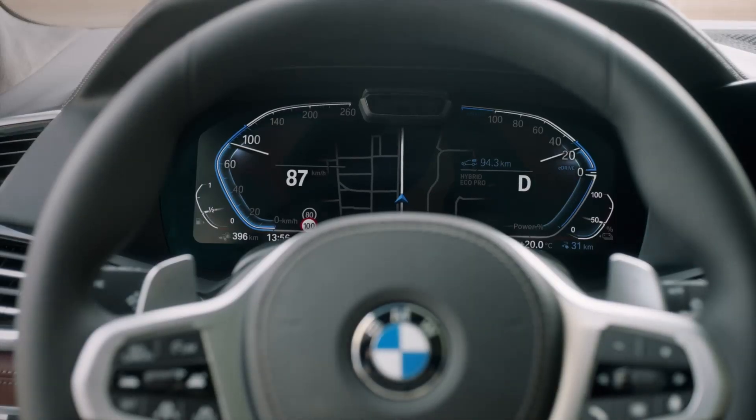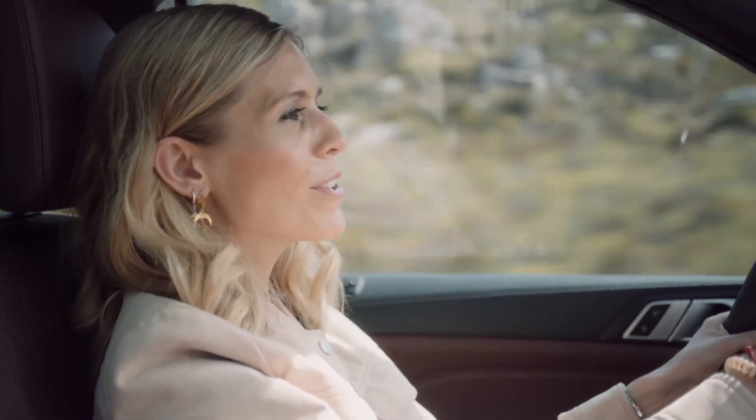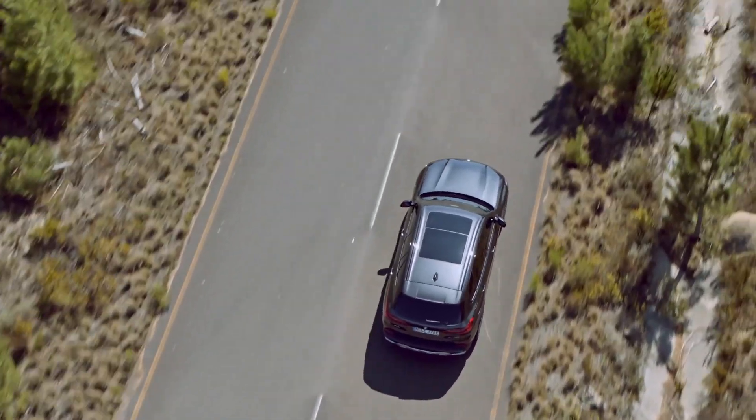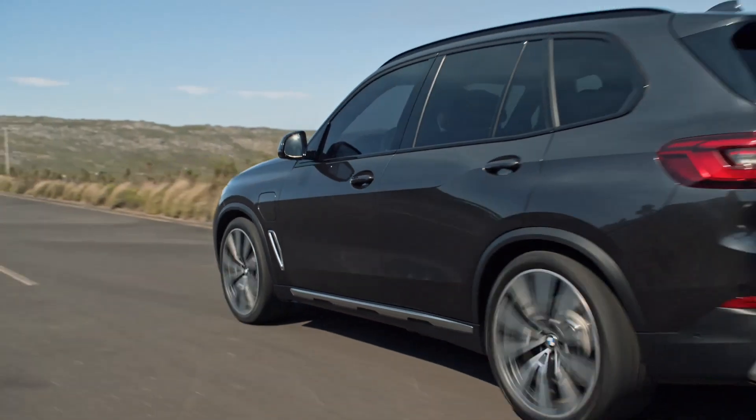While driving a BMW plug-in hybrid, there are a number of displays in the updated BMW Live Cockpit Professional that give you feedback on how to save fuel by using as much energy recuperation as possible. In addition, all plug-in hybrid models have special features that automatically optimize and balance the use of combustion and electric drive.